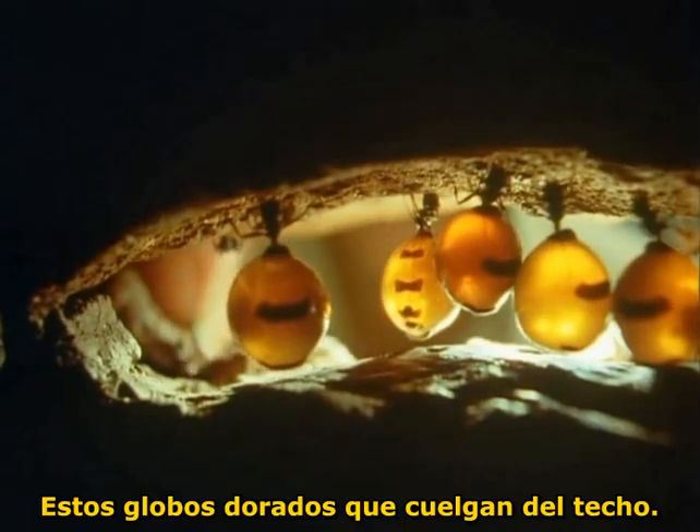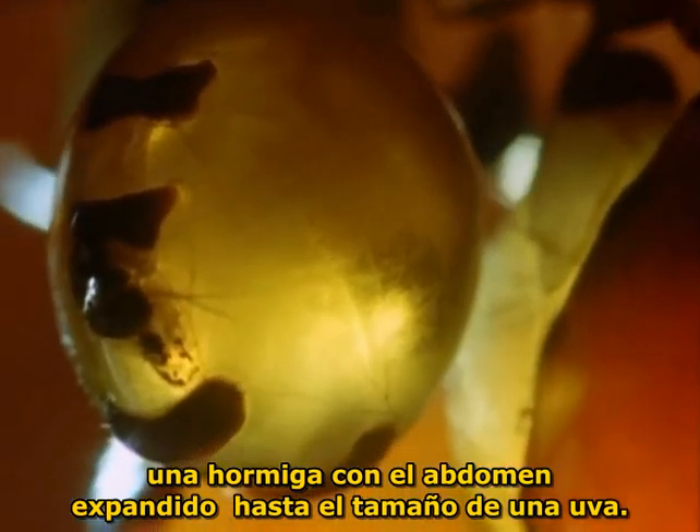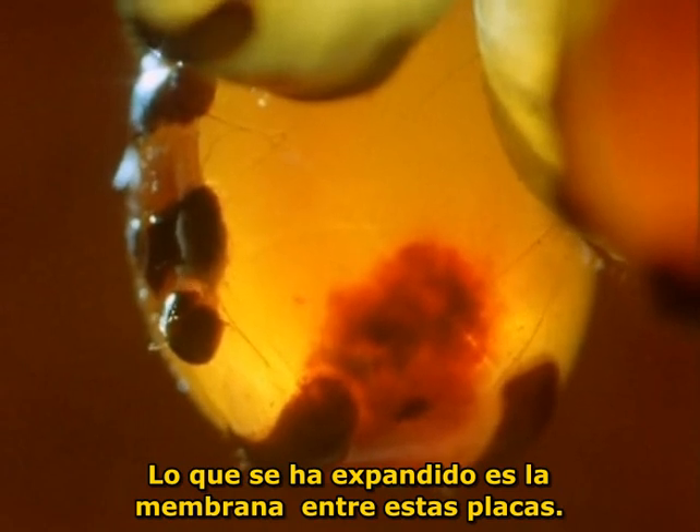These golden globes, hanging from the roof, are their storage pots, full of honey. Each one is alive — an ant with an abdomen expanded to the size of a grape. The small, dark flecks are the hard plates which protect the body of a normal-sized ant. It's the membrane between them that is stretched.